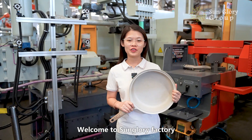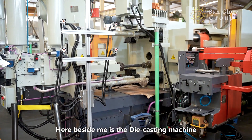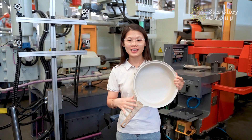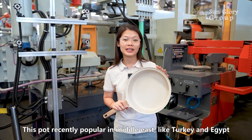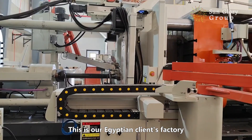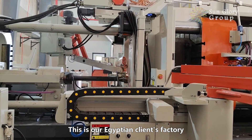Welcome to St. Lori factory. Here beside me is the die-casting machine, used for making a die-casting pot. This pot is now recently popular in Iran, Turkey, and Egypt. This is our Egyptian client's factory.